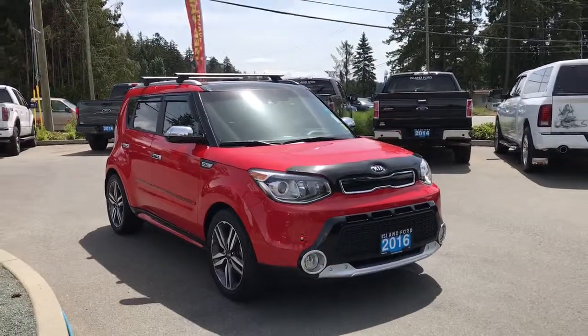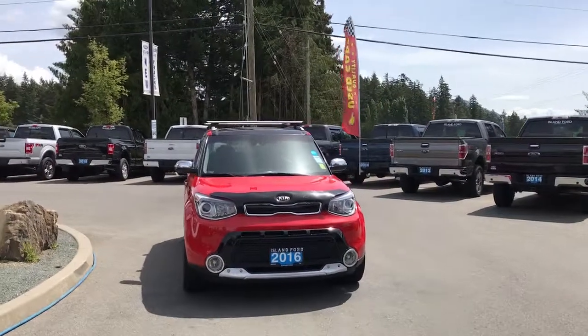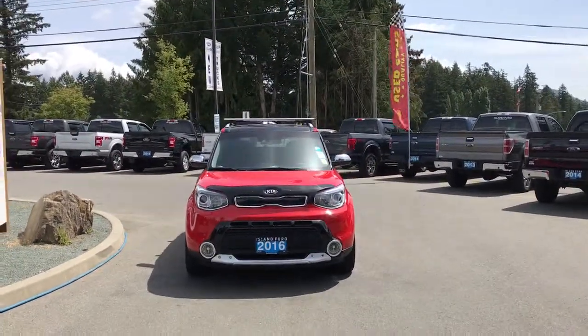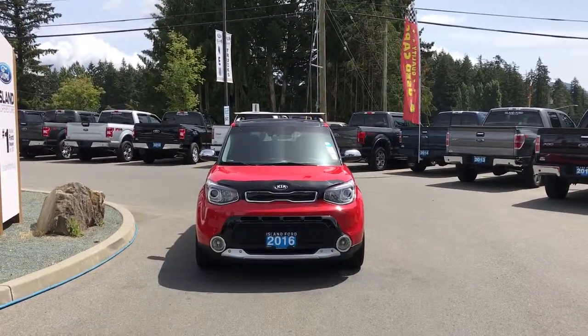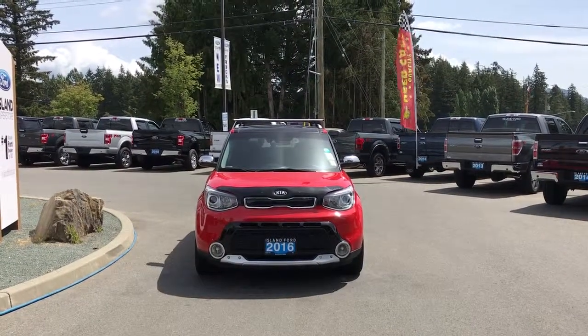Privacy glass, window vents, roof rails and roof racks. Heated, powered and power-folding side view mirrors. LED headlights. Halogen fog lights. And so many more reasons to visit us at Island Ford Superstore, BC's number one rated Ford dealer.